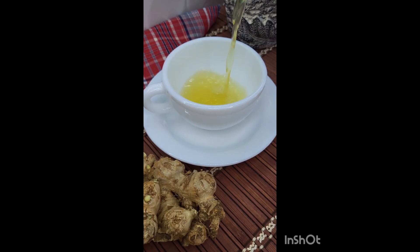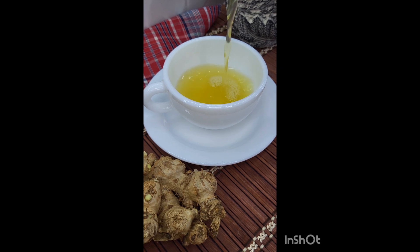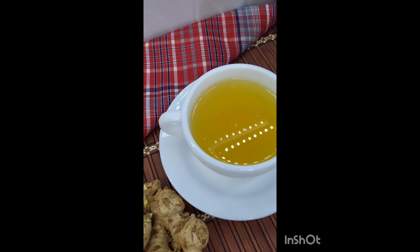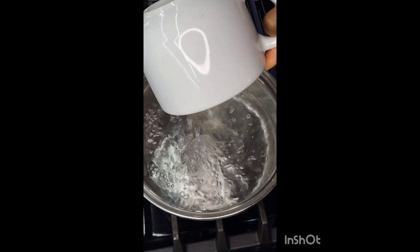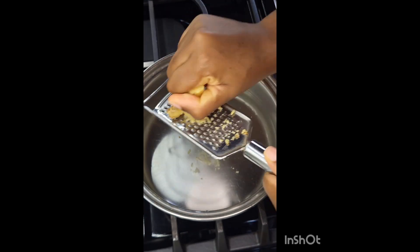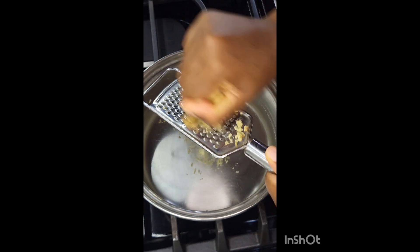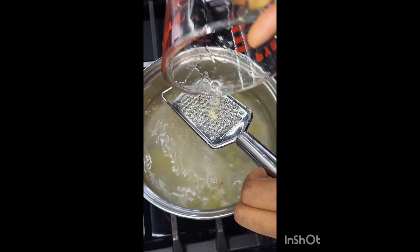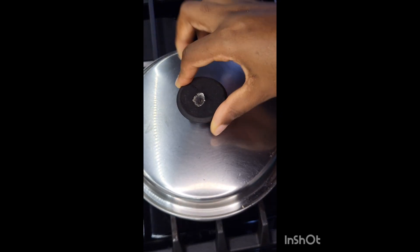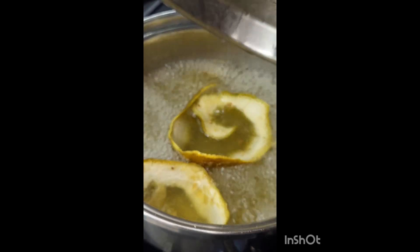Welcome to part three of my homemade tea series — let's enjoy some ginger tea. This is one of my favorite teas; I drink it quite often. To two and a half cups of water, I'm going to add one inch or one knob of ginger, roughly the size of half my thumb. I wash, peel, and then grate it because you get so much more flavor that way. I'm also going to add some dried orange peel — this is optional, though it gives a nice flavor.